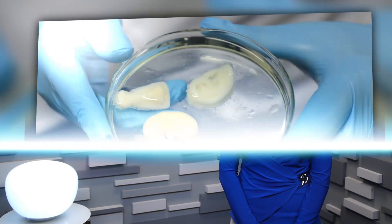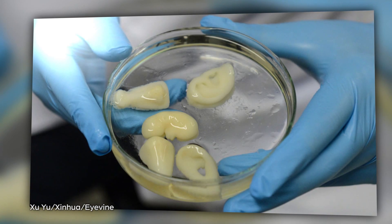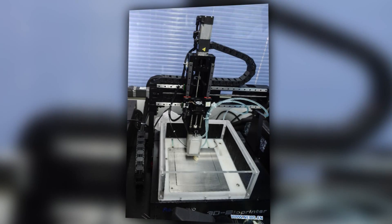The same research team also 3D printed replacement human ears using the same process. Both the mini kidneys and the ears were created using the Reginovo 3D bioprinter.